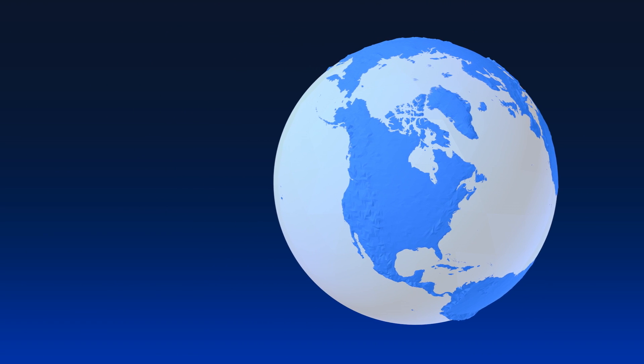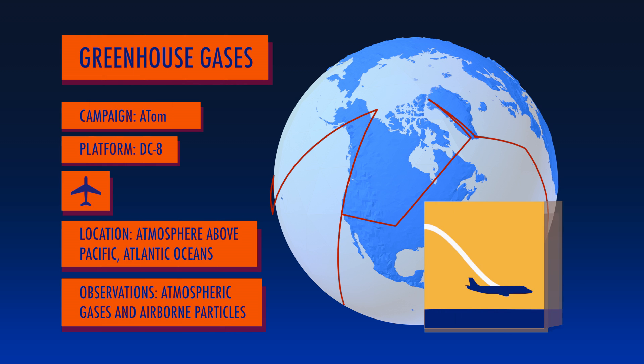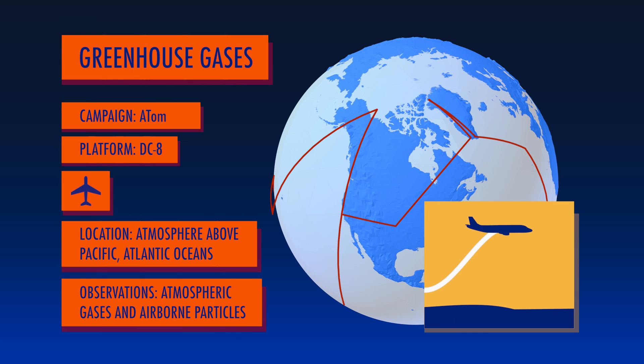The ATom mission will cover a lot of sky, from the Arctic to the Antarctic and back again, studying how human-produced air pollution affects greenhouse gases.